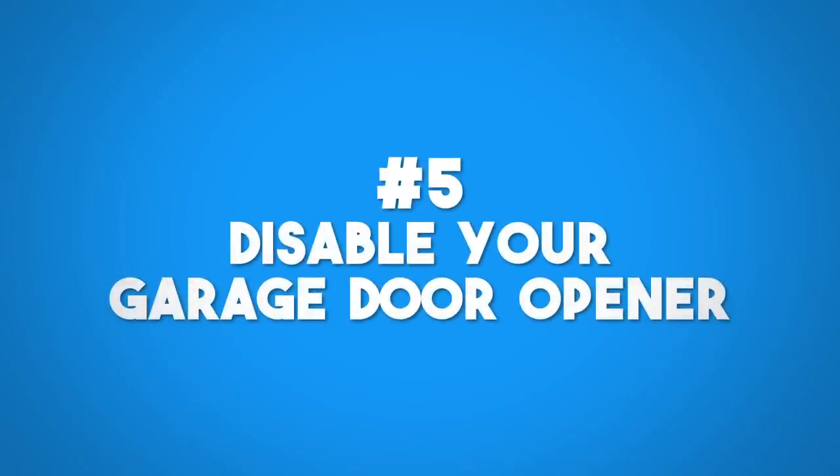Disable your garage door opener. Did you know there are universal garage door openers? Someone could drive around with a universal remote and try to open your door. A lot of people's garages have valuable items in them, and some garages actually lead into the house. How often do you lock that interior door?